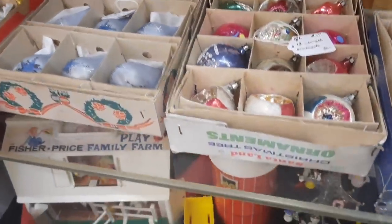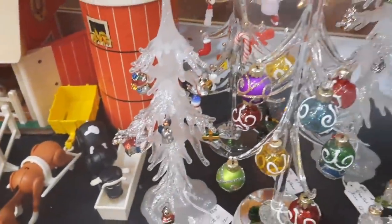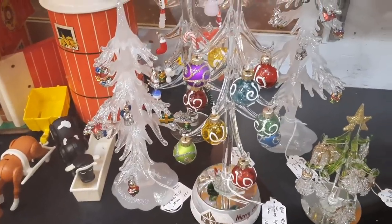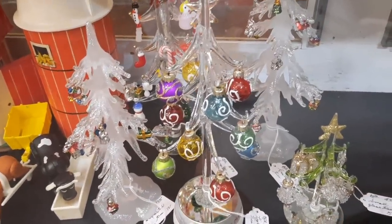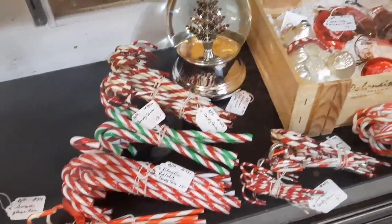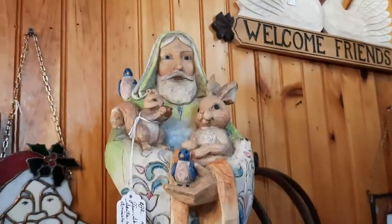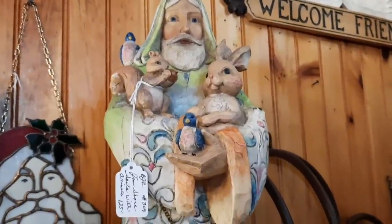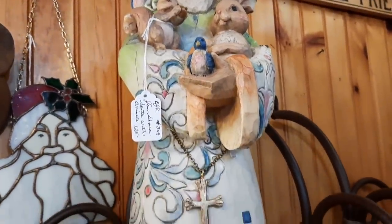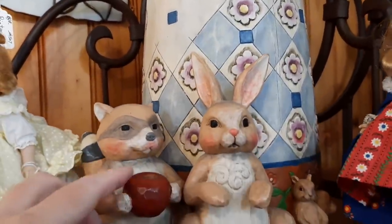Down here next to the Fisher Price Family Farm, there are little trees — $12 and $18 in the back. Those are cute. And look at all the candy canes! They won't go bad, will they? Oh, they're fake — they're plastic. Oh, there's a big Santa with animals for $125 — he's really really tall. That's really cute.